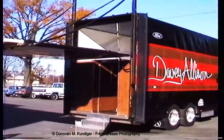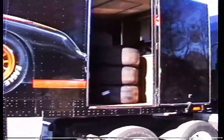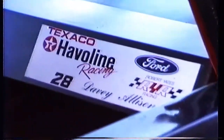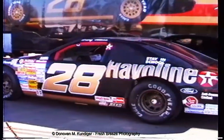Every racer's dream is to have a race car hauler like this beauty. Let's take a look at where Davey Allison took care of business. Hang with me — we'll get to Mark Martin driving a Davey Allison car in less than a minute.